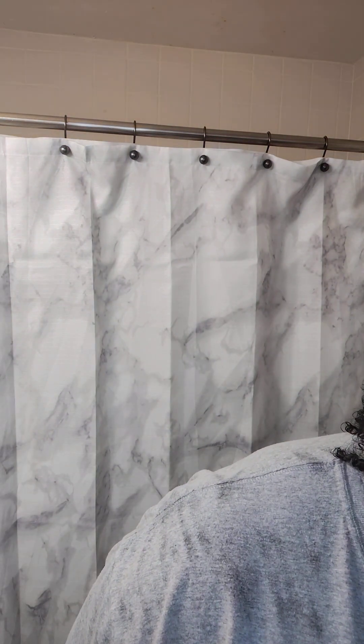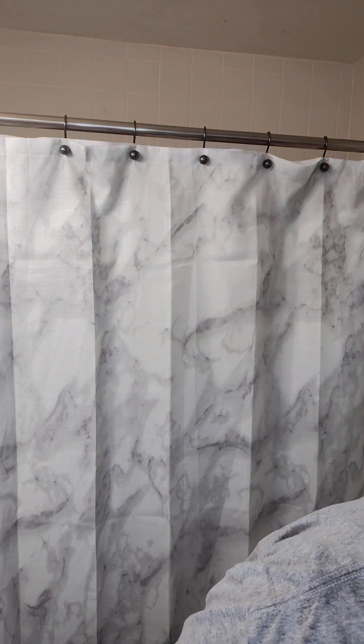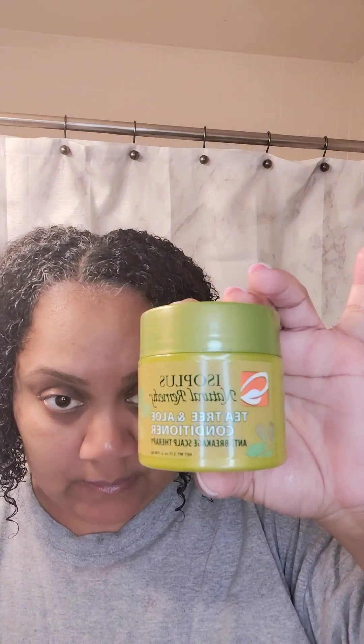About two years ago in August my hair was cut — I'm gonna show some pictures — my hair was cut to here, like a curly afro. Now look at it, it's almost down here. The back goes to my bra line when I flat iron, but I promised myself I wouldn't flat iron it anymore because I just wanted to be curly all summer. When I got in the shower I used ISO Plus Natural Remedy Tea Tree and Aloe Vera conditioner — I got that at a beauty supply store.